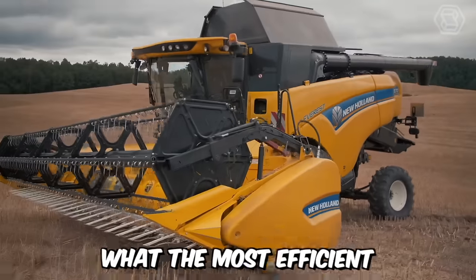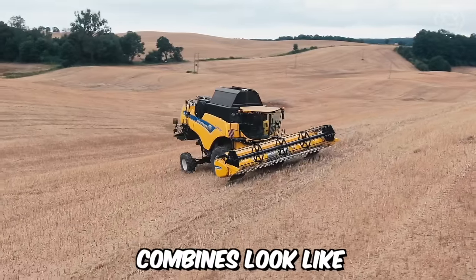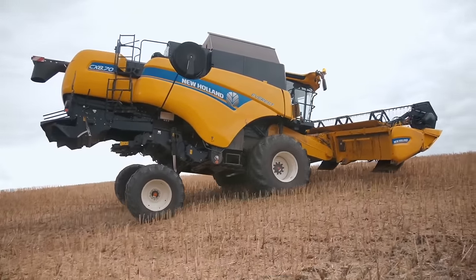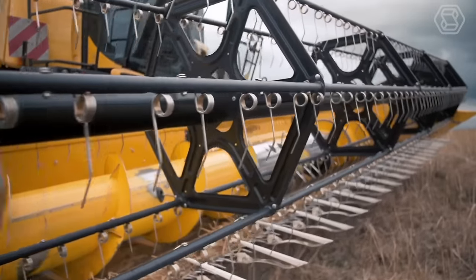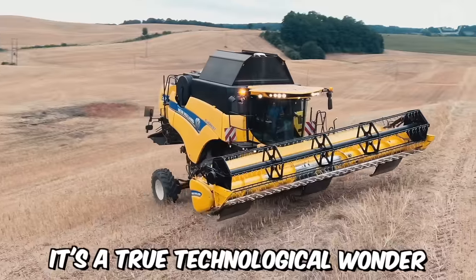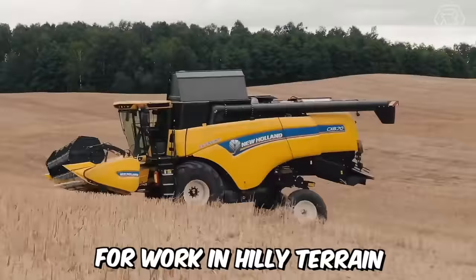Do you want to see what the most efficient combines look like, capable of providing comfortable, productive, and safe work on slopes of up to 30%? Then take a look at the New Holland CX Combine in the Everest version — a true technical wonder, perfectly suited for working on hilly terrain.